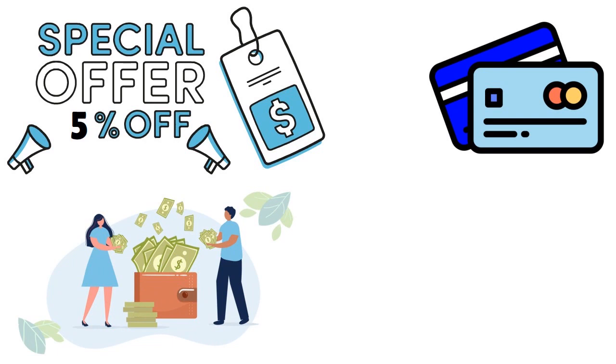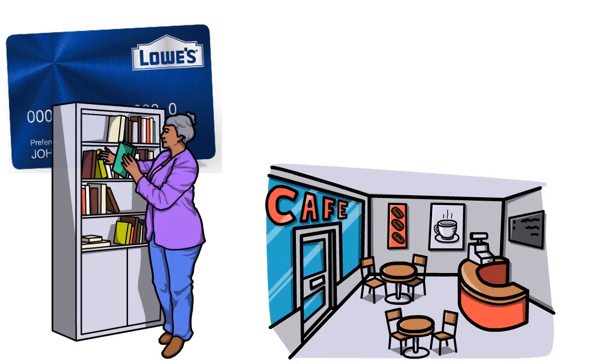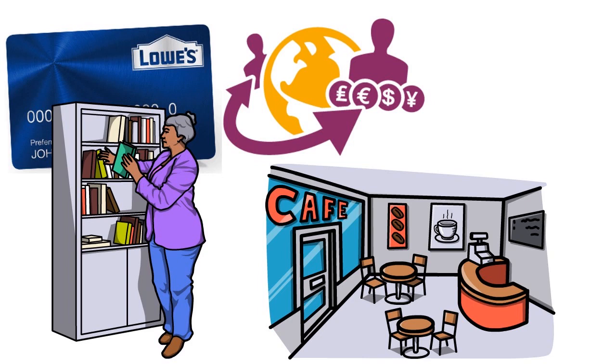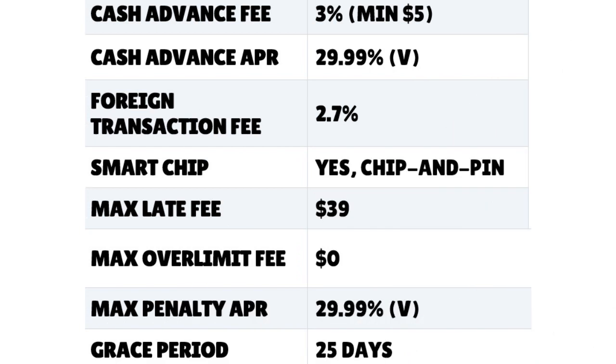One thing we don't like about the card is that it carries a foreign transaction fee, which is kind of weird — Lowe's is located in the United States, so why would you use the card for something else? The Lowe's business credit card is ideal for small business owners who regularly shop at Lowe's, have a big purchase coming up, and spend at restaurants and office supply stores. Don't use this card overseas. There's a maximum late fee of $39, and the grace period is 25 days. Rewards redemption can only happen within the Lowe's ecosystem.